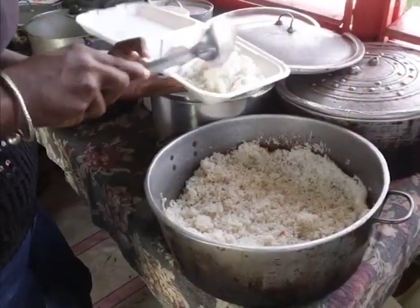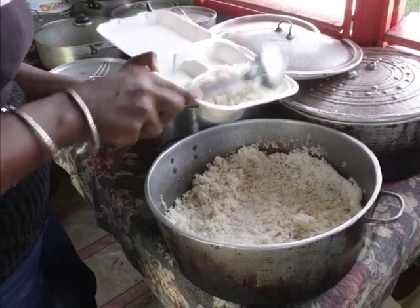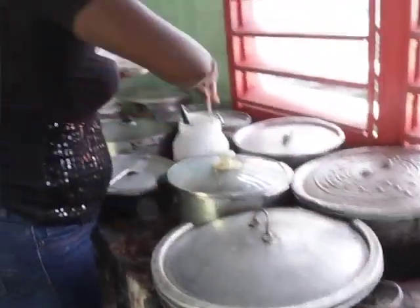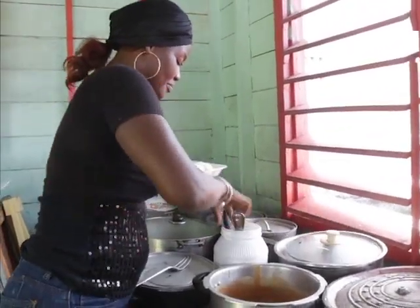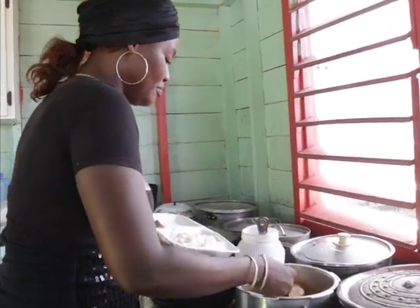Leading up to Garifuna Settlement Day, she will add hudut to her menu. Since the night is coming up, I will be having hudut for sale. Our cultural dish is our regular rice and beans, stewed beans, split peas. Kong soup is in season, so you could also get your kong soup with natural coconut milk and white rice. And we have vegetables, bilop, sere, grown food — whatever you're looking for at Haley's.